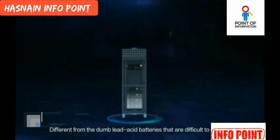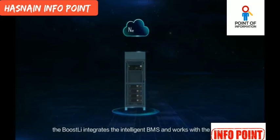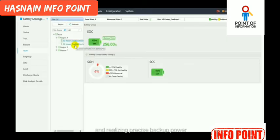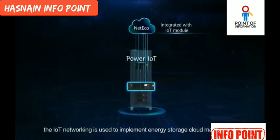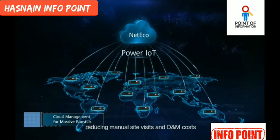Different from dumb lead-acid batteries that are difficult to maintain, the Boostly integrates the intelligent BMS and works with the NetEco, making it visible, manageable, and controllable, realizing precise backup power. In addition, IoT networking is used to implement energy storage cloud management, reducing manual site visits and O&M costs.